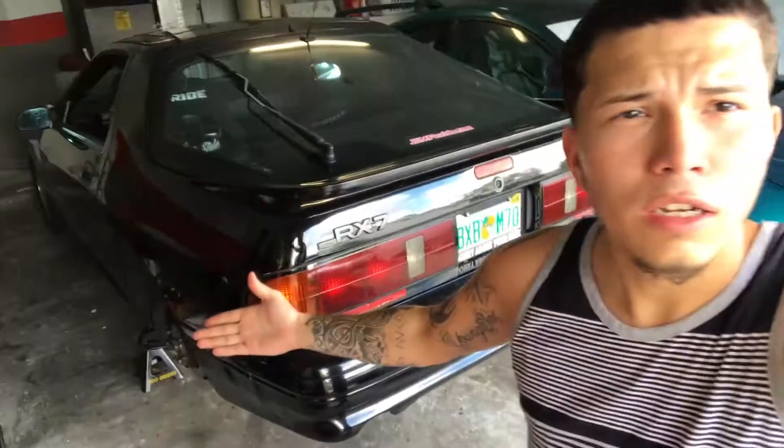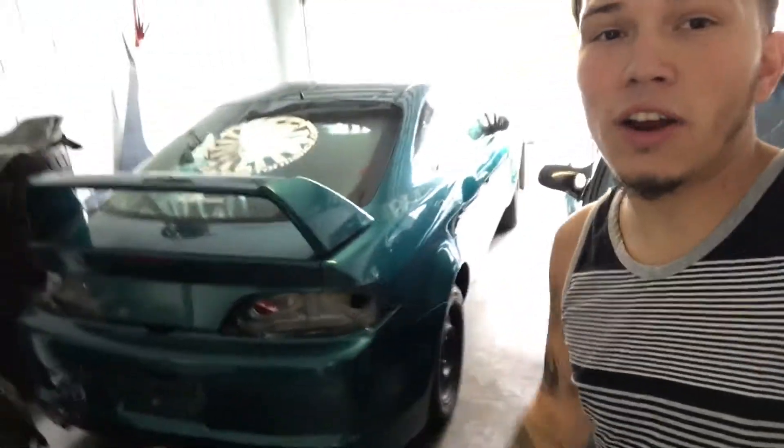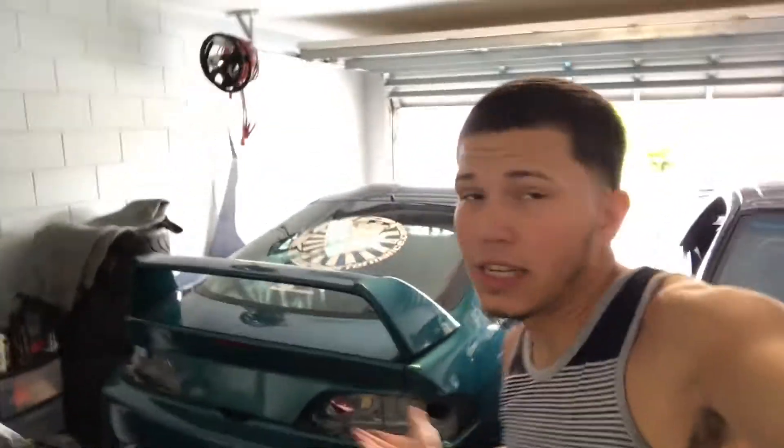What is going on guys, welcome back! Here we have the newest addition to the familia — it's the RX7. It's not the best I could have bought; it's not even a turbo, it's just an NA. But NA means naturally amazing! And right next to her we have Lila, or what's left of Lila, because yeah, Lila went through a midlife crisis.